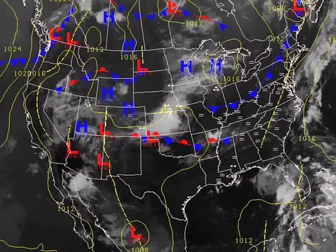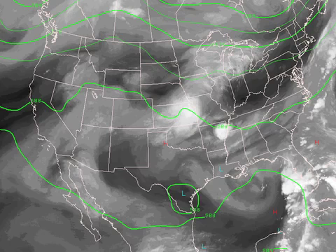At the surface map, we can see that high pressure continues to be the predominant feature across the eastern half of the country, and that's thanks to the upper ridge, which has finally begun to break down. We've got some nice little short waves moving through the flow that are helping to suppress the ridge in the southeastern United States.